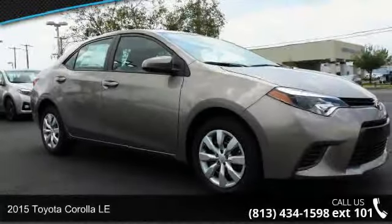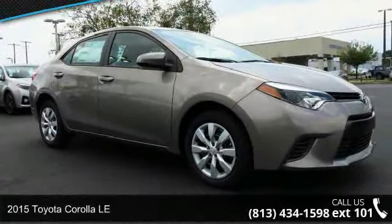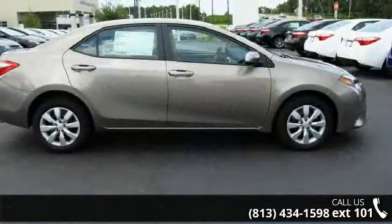Check out this 2015 Toyota Corolla LE. If you are looking for a first-rate auto, this one could be yours today.